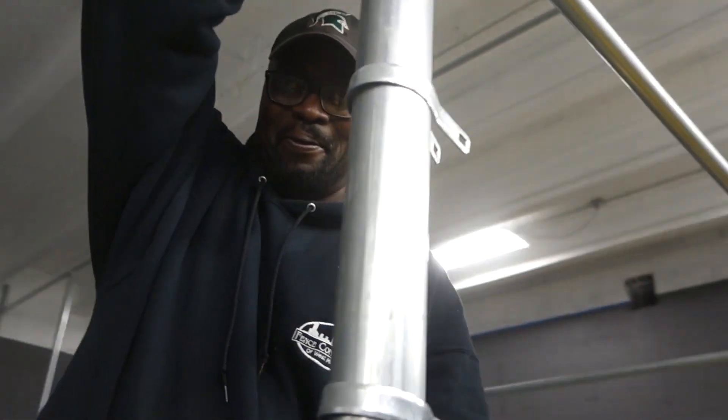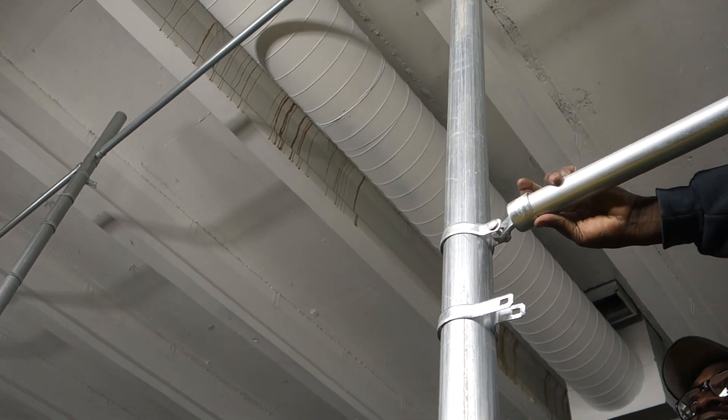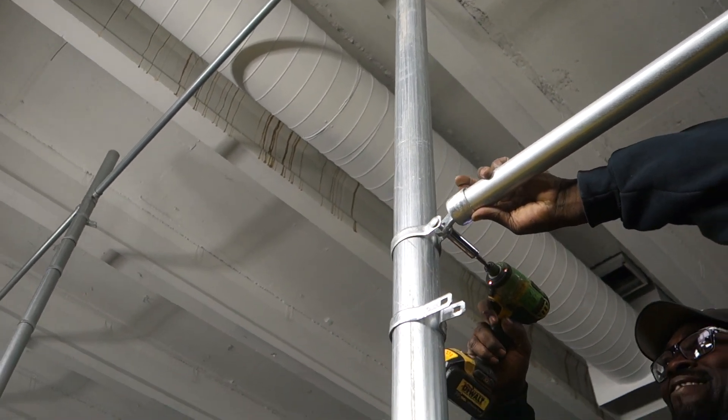Hi there guys, welcome to today's Captain's Blog. It's Wednesday, November 15th, 2017, and it's 1405 hours. We're here in the high voltage lab where awesome gentlemen from fence consultants are doing hardcore heavy lifting, bolting stuff together as they build the safety cage for the high voltage lab.